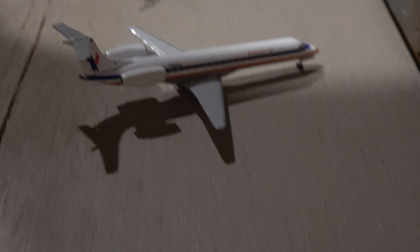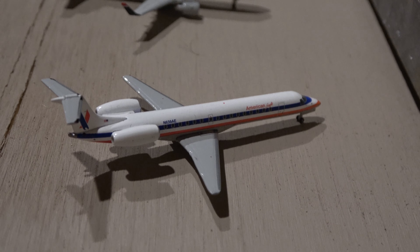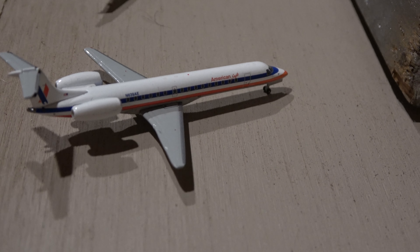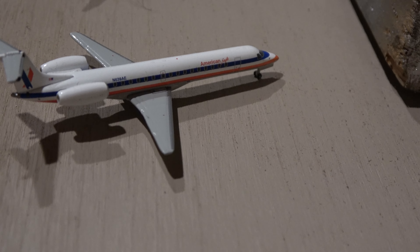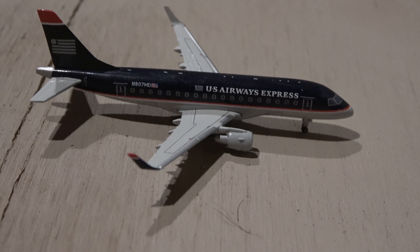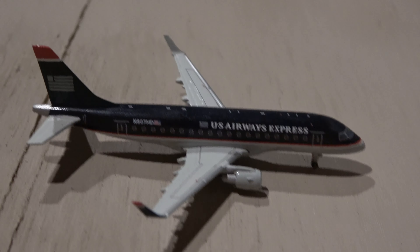Here we have the American Eagle E-145. This guy will be going out to New York LGA, and he came in from there — one of those many daily flights. And the E-170 came in from Chicago O'Hare — another downgrade.